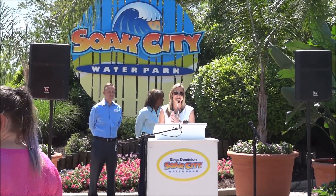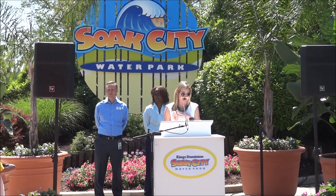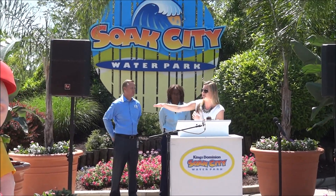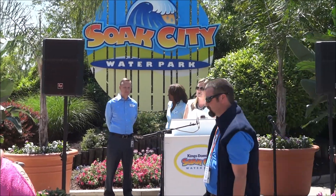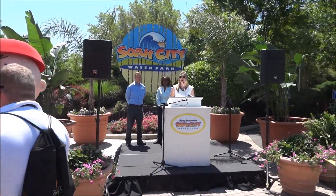Once inside, as a reminder, Splash Island, Baja Bends, Hurricane Heights, and Tidal Wave Bay will be operating for you to enjoy. I hope you guys have fun — if you could just make a pathway here for our media to get down there. Thank you all so much for coming!